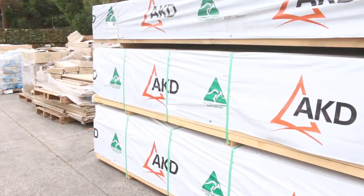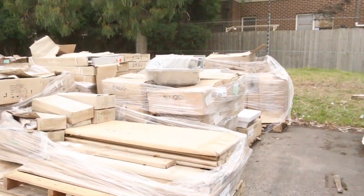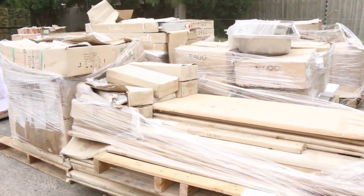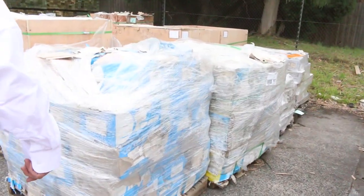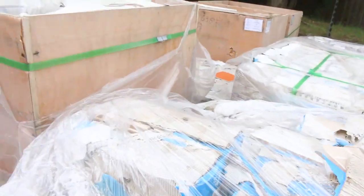Over here there's a whole heap of clearance stock — looks like there could be some shower screens, vanity basins and bits and pieces, all to be cleared. Also five or six pallets of assorted tiles here, including some mosaic tiles as well.